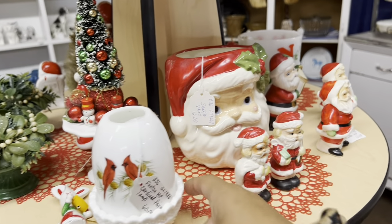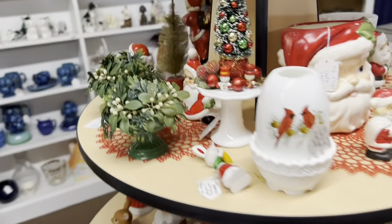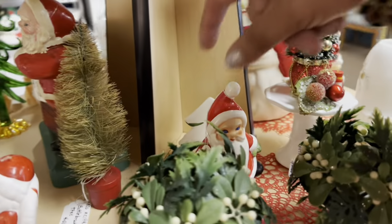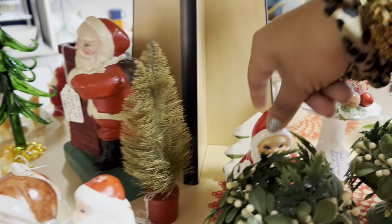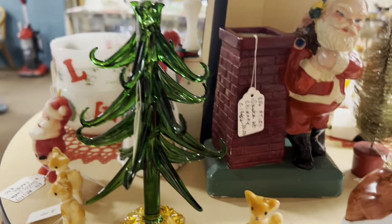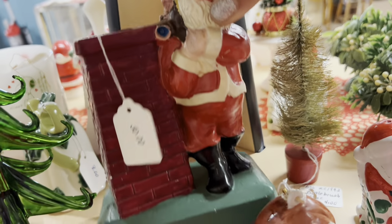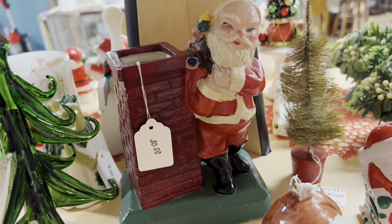A little tea light. Not seeing anything that I haven't really had before, which is kind of what I'm on the move for. That's kind of neat — glass tree. And I do like this Santa with the chimney. It's kind of unusual.